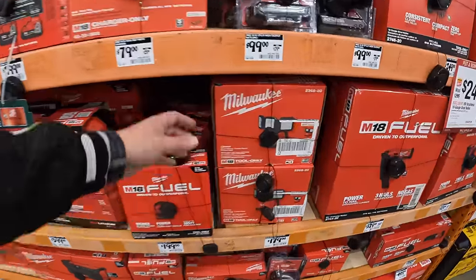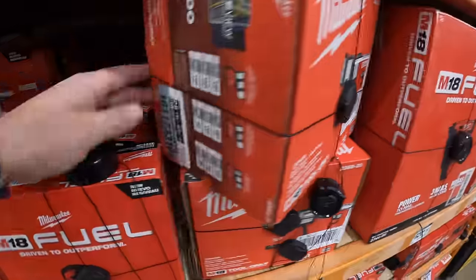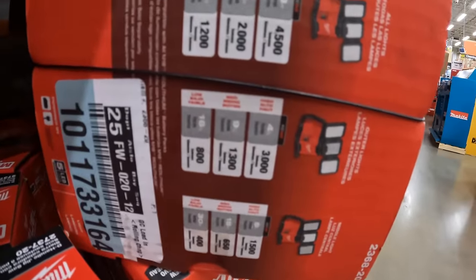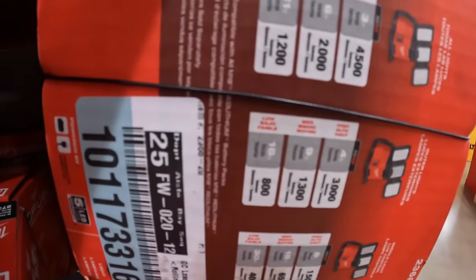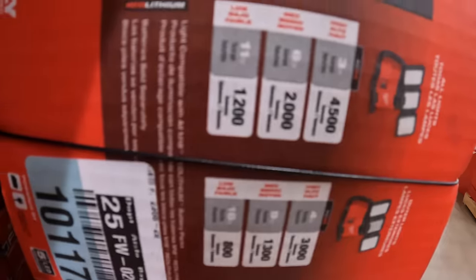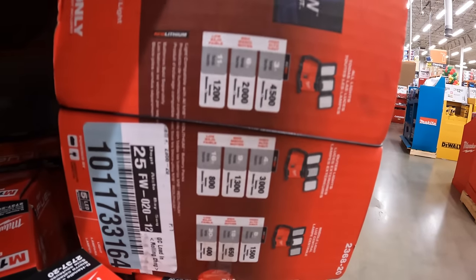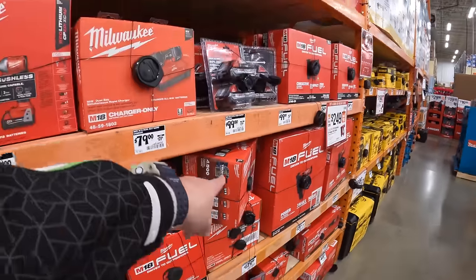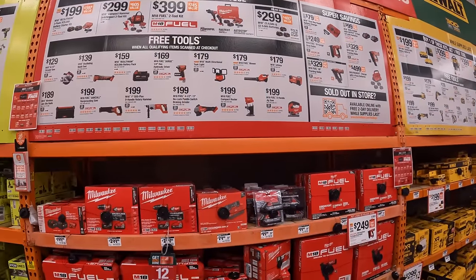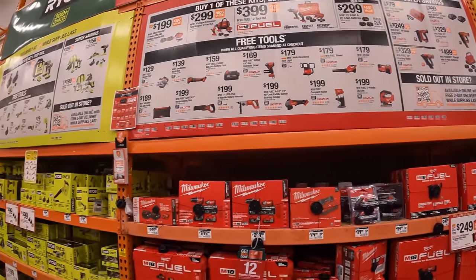Let's check Milwaukee's task light: it has three modes — 4500 lumens, 2000 lumens, and 1200 lumens. That's for the Milwaukee three-position task light.